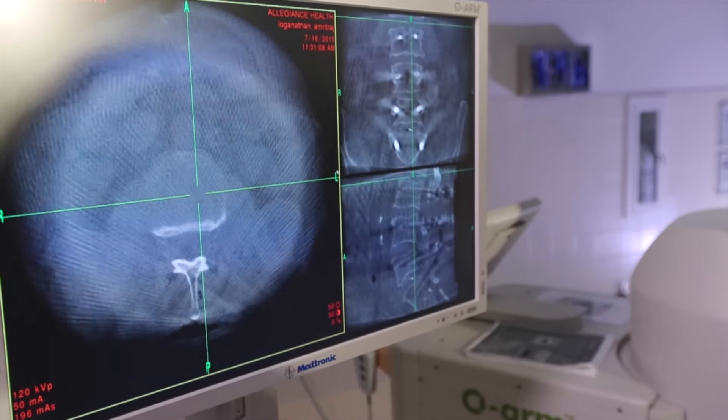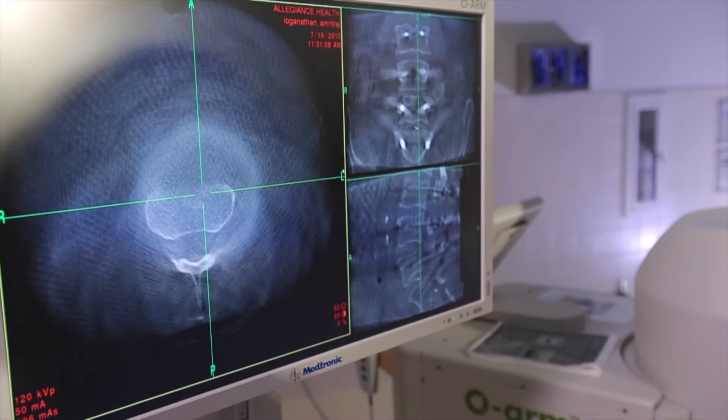The best part about it is the O-Arm is able to give us a 3D quality image that traditional C-Arm fluoroscopy or traditional X-rays are not able to provide us.